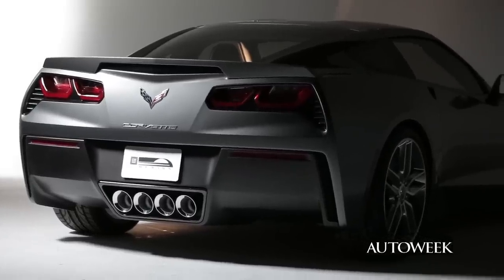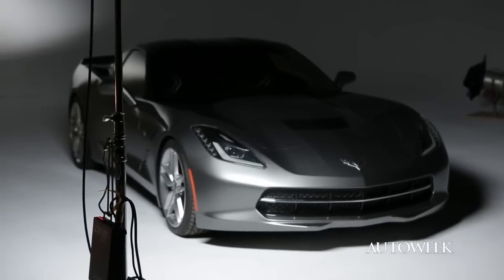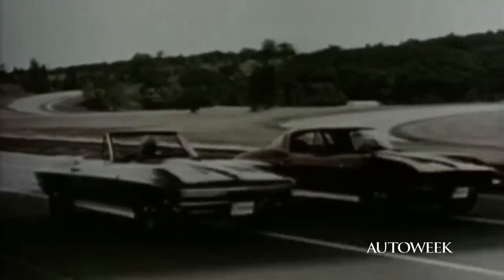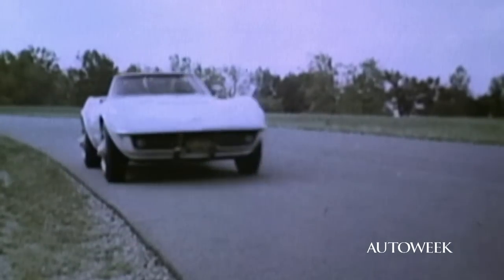I'm of the opinion that a Corvette really needs round tail lights, but I know that you guys don't necessarily agree. You know, that's why we're having this discussion. Is that the only thing you can complain about on this car? No, there's more, but I'm going to start at the back and work my way forward. The Corvette guys will talk about these traditional Corvette design elements until they're blue in the face, but the reality is most of them weren't consistent throughout the entire age of the Corvette.